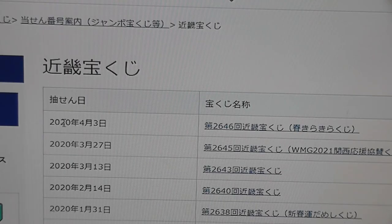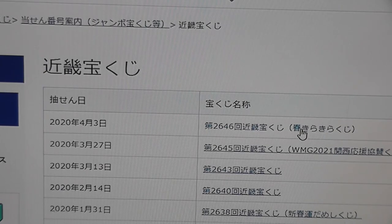We're looking for April 3rd, 2020, drawing 2646. Here it is — click this.